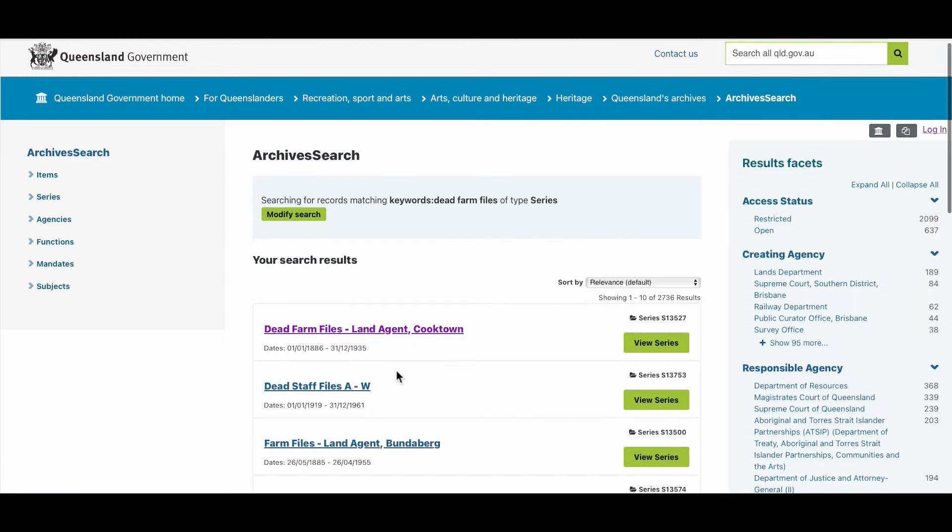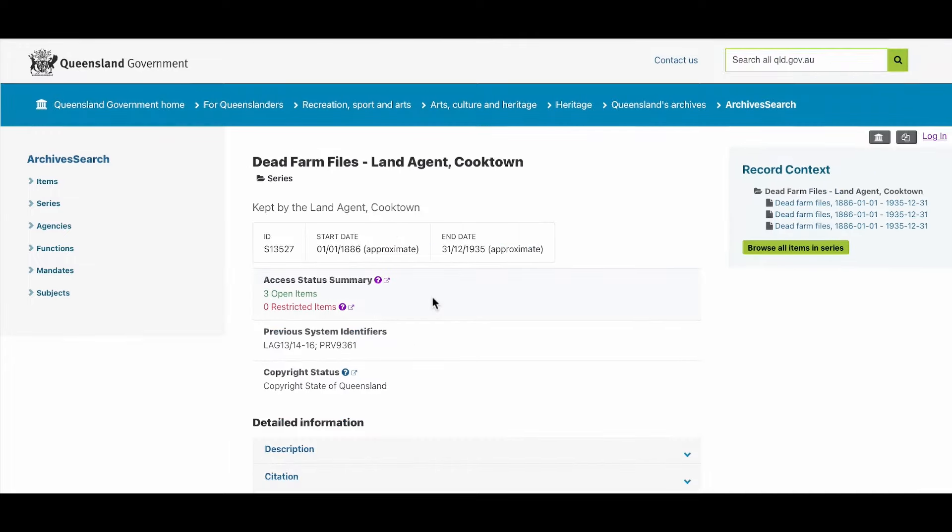These records are part of a series called Dead Farm Files. I thought that was a curious name and had a look into why they were called this. Basically, once the person had fulfilled the conditions of the lease and became the outright owner of the land and were issued the certificate of title, the government's involvement in managing these properties ended - they were no longer active, they were dead. As one of my favourite archivists at the State Archives said, it was a lot easier to say 'dead farm file' than 'expired agricultural lease file.'